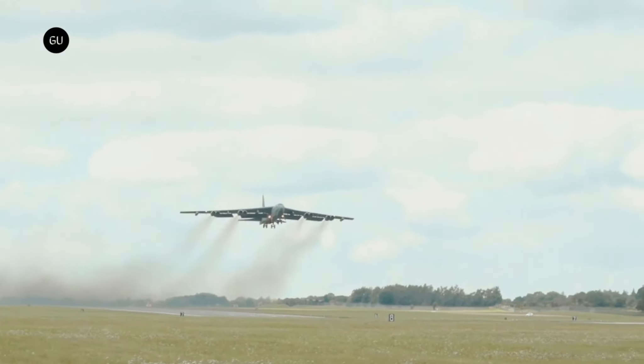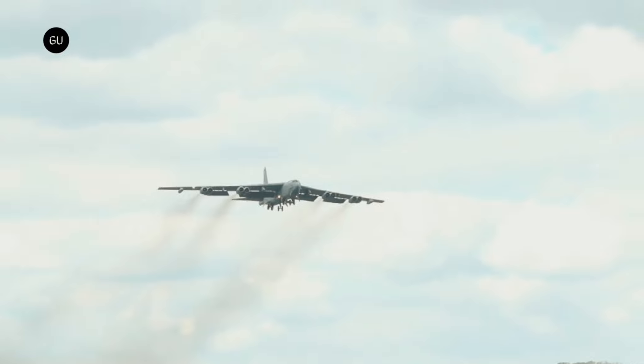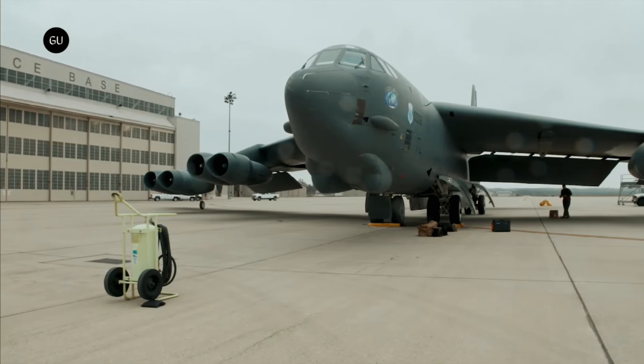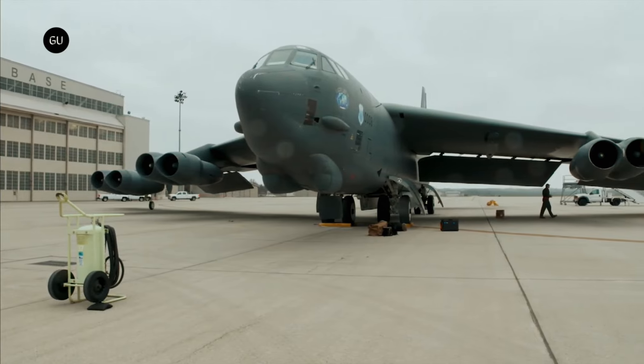Back in 1952, the US Air Force started flying a monster of a machine called the B-52 Stratofortress. Designed at a time when the US and Soviet Russia were at each other's throats, it was supposed to carry nuclear weapons and drop them on the enemy if needed. Luckily, that wasn't the case.